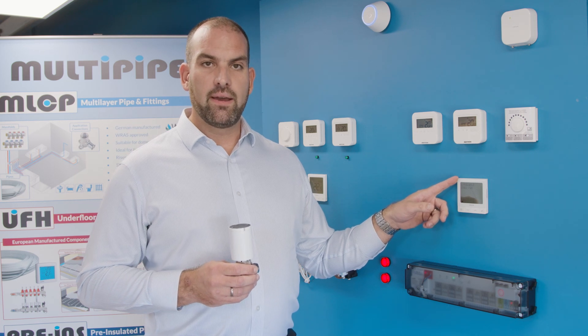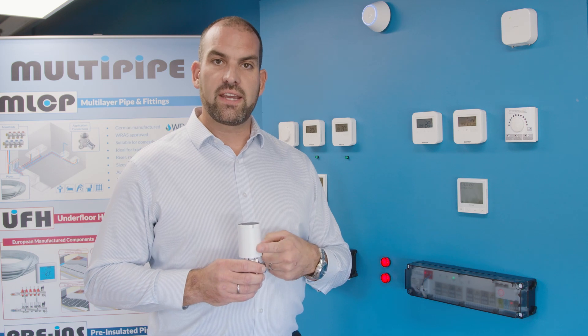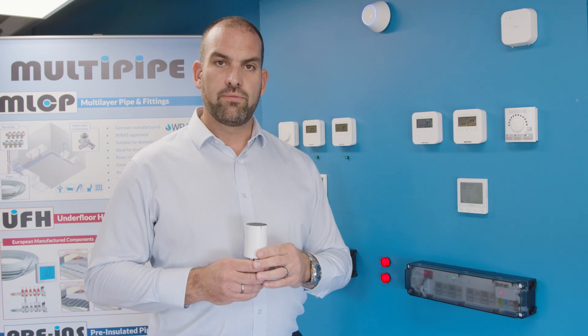The motorized TRV can be linked directly with a thermostat, or alternatively you can have one thermostat paired with up to six TRVs, giving you independent room control on the first floor.